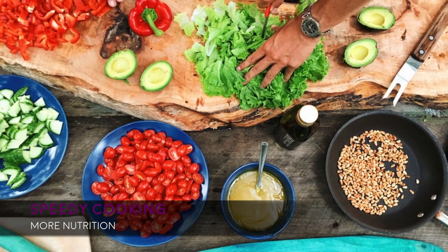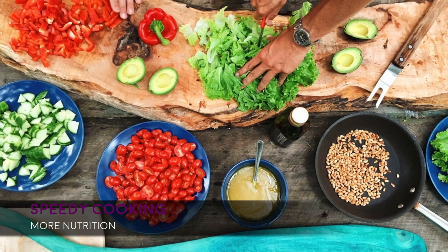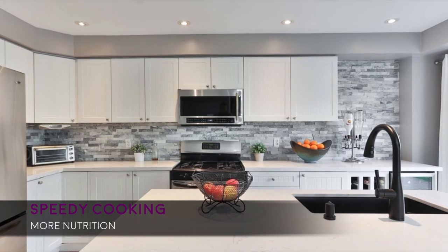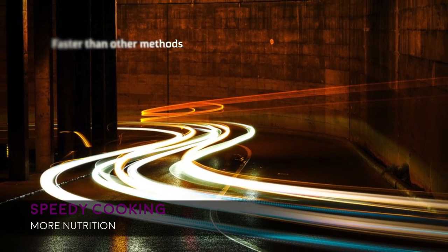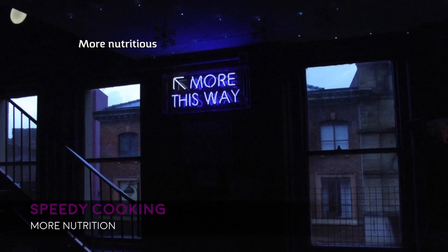The need for fast, available, easy cooking options is necessary since we're all busy in our daily tasks. Luckily, we have a great solution: the microwave oven, which delivers advantages like speedy cooking — faster than conventional methods such as gas or electric range — and more nutrition, as food cooked by microwave is more nutritious than other conventional cooking methods.